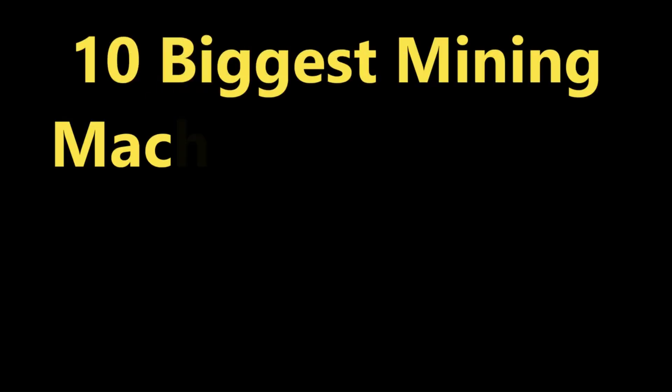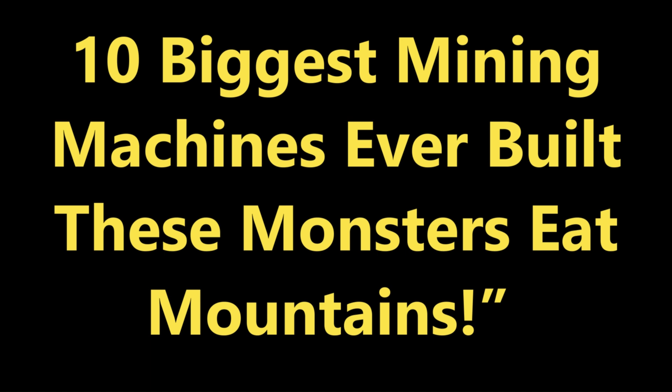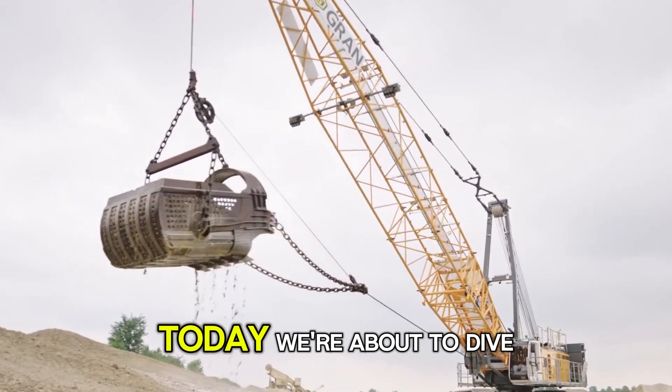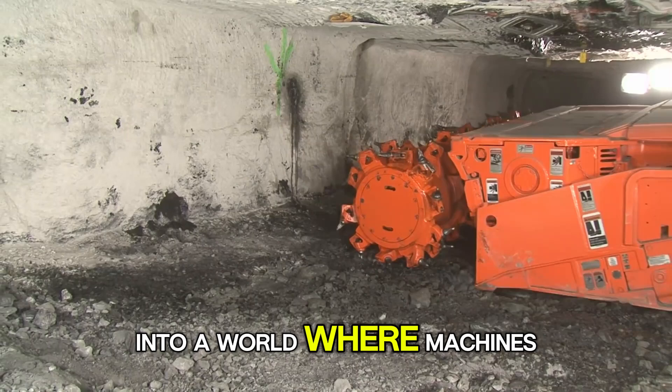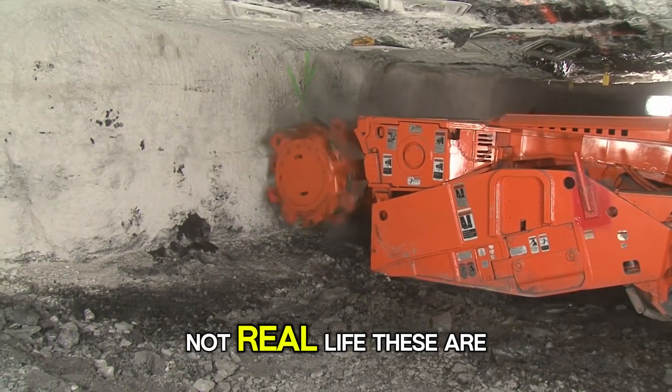Hi guys, welcome back to my channel. Today we're going to explore another fascinating mega-machines topic. We're about to dive into a world where machines are so massive they look like they belong in a sci-fi movie, not real life.